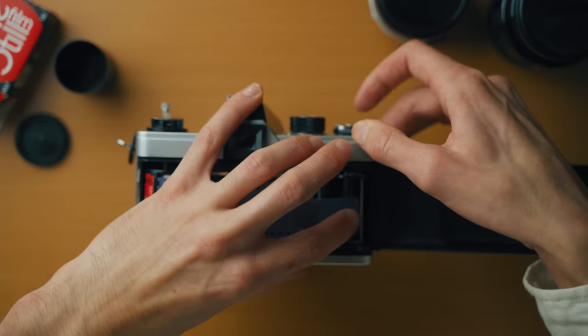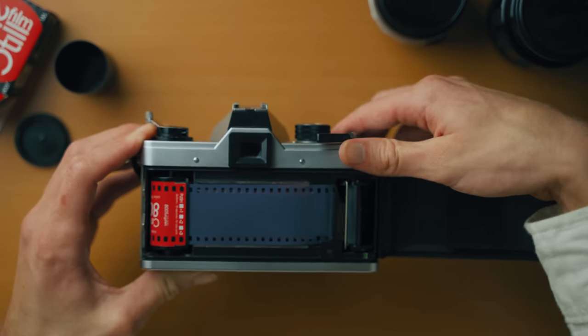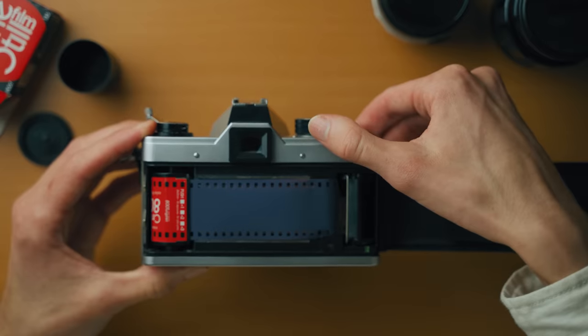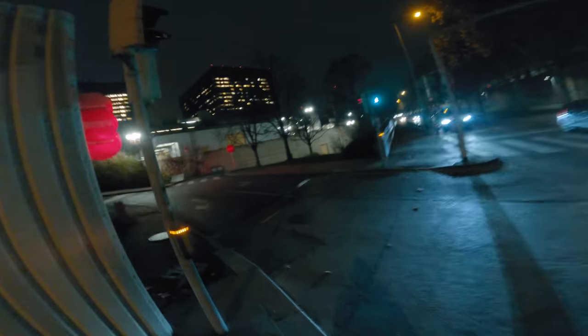As you saw, I loaded my camera with a roll of Cinestill 800T, which is my first time ever shooting this film. I chose this film stock for this night because the location I was heading to seemed like just the right place.